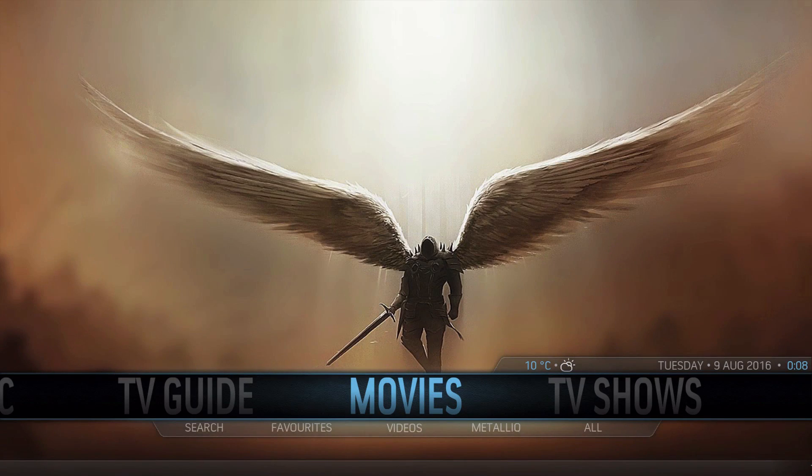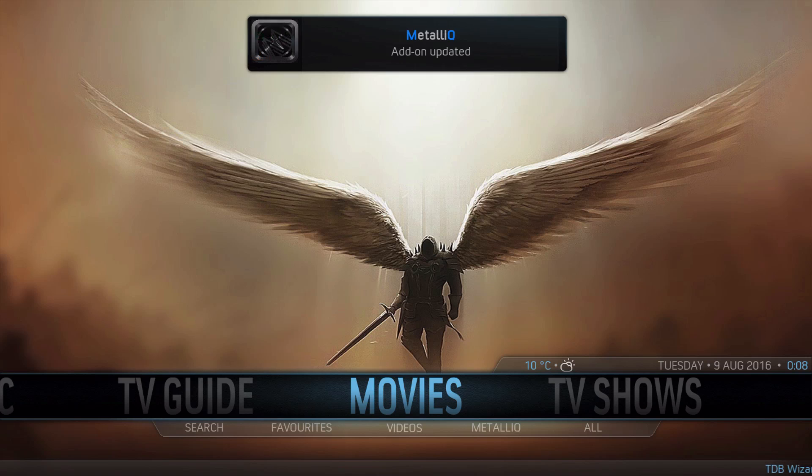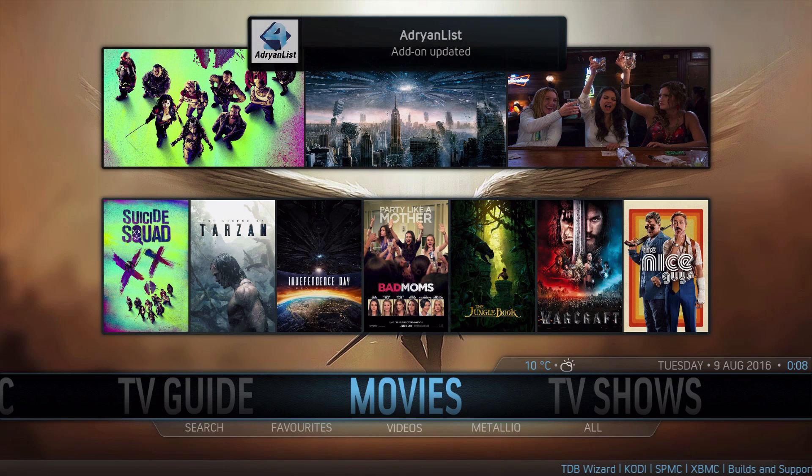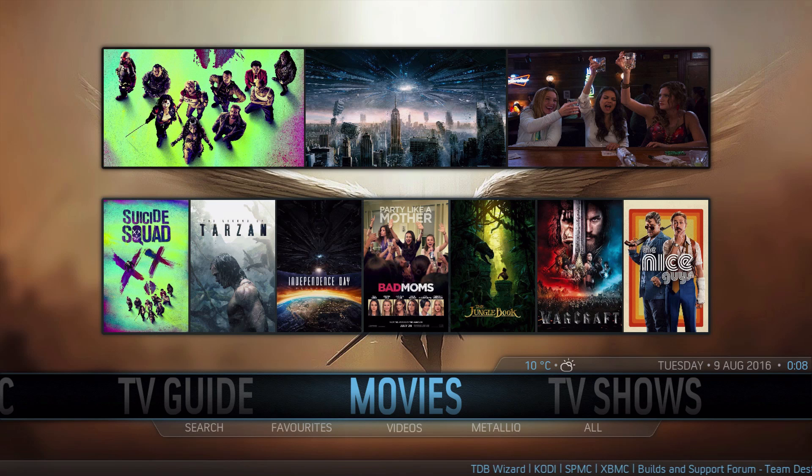So as you guys know, I like to show you the startup screen of each build after it's been installed, and this is pretty much what the build looks like when you first get it installed. It goes through and it updates all the add-ons, then your widgets will populate. You have, of course, the build intro and everything like that.